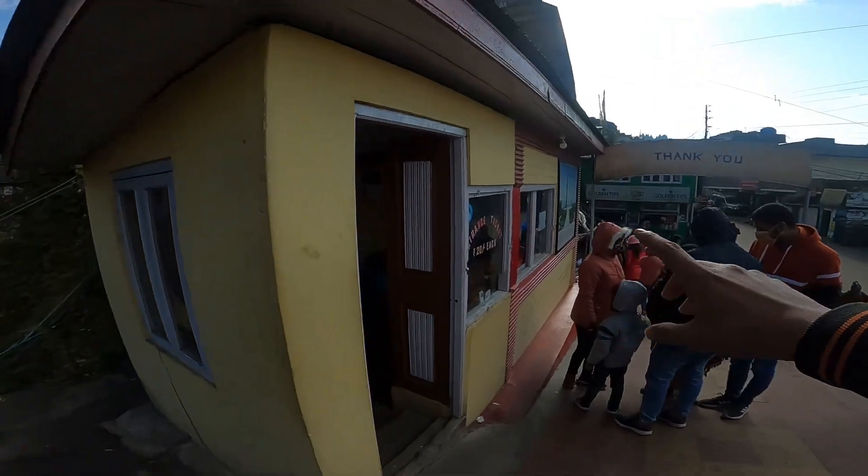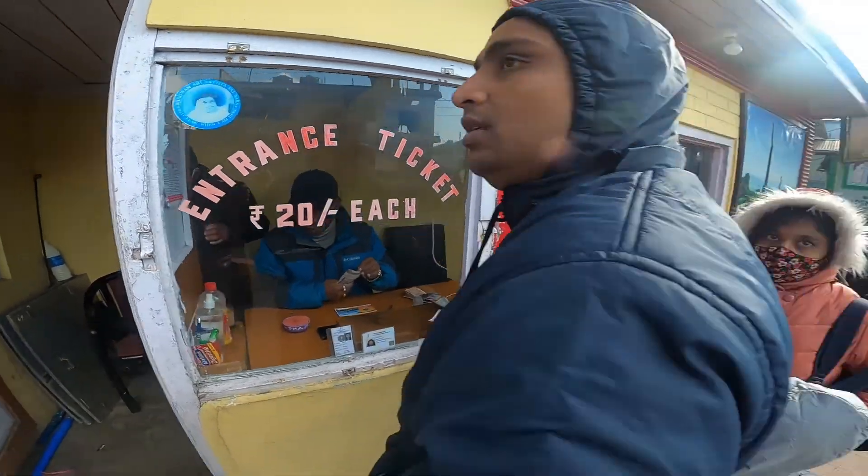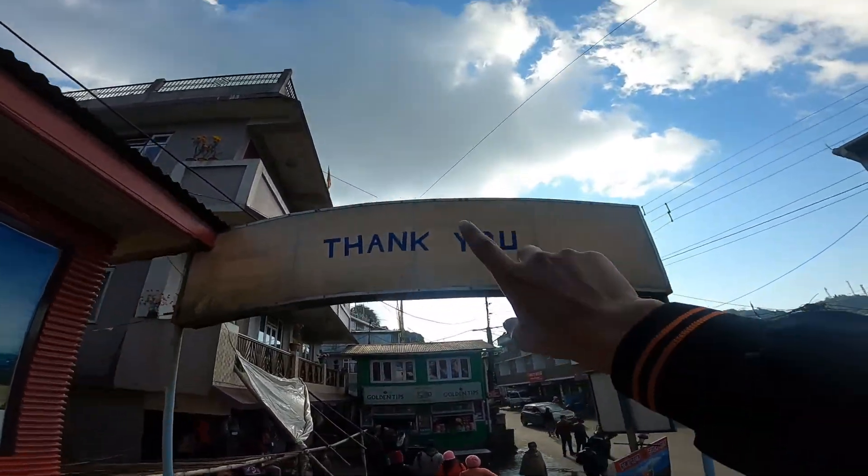This is the ticket counter. Entry ticket is Rs. 20 each.